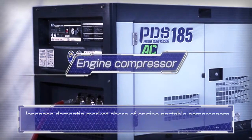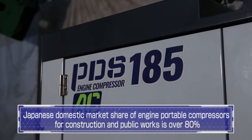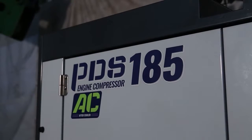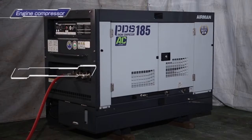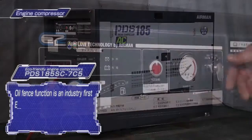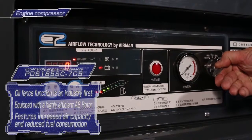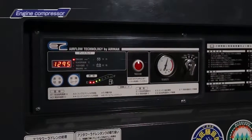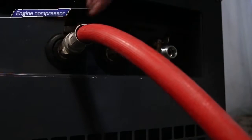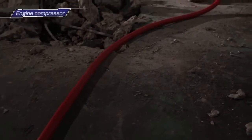Hokuetsu Industries engine compressors make up over 80% of the domestic market share in construction and public works. The PDS185SC7C5 is an environmentally friendly compressor equipped with the industry's first oil fence. The highly efficient AS rotor ups the amount of air, lowers fuel consumption, and supplies compressed air to concrete breakers.